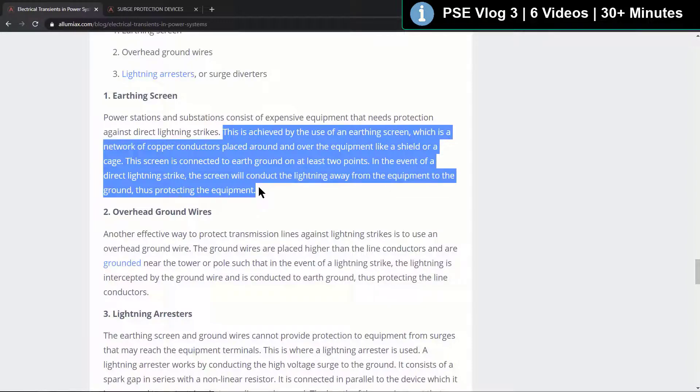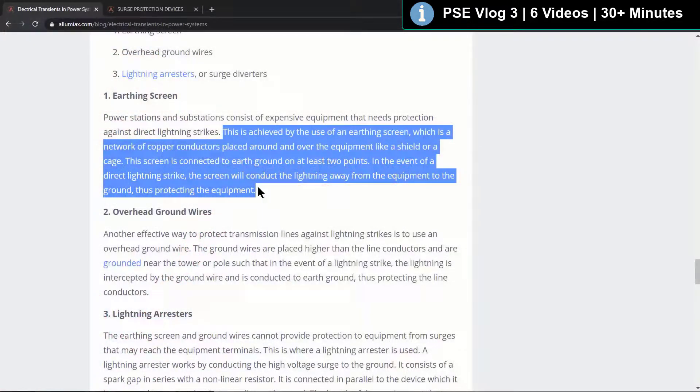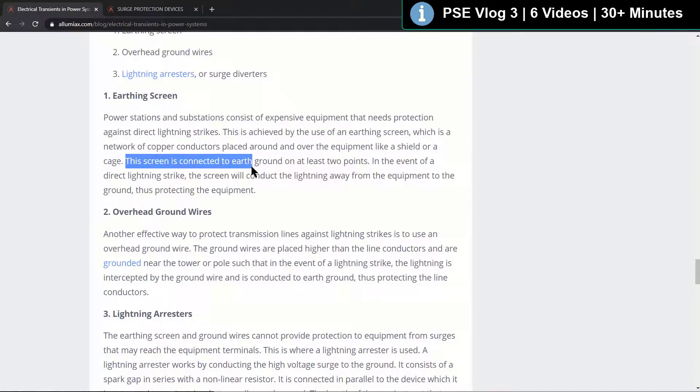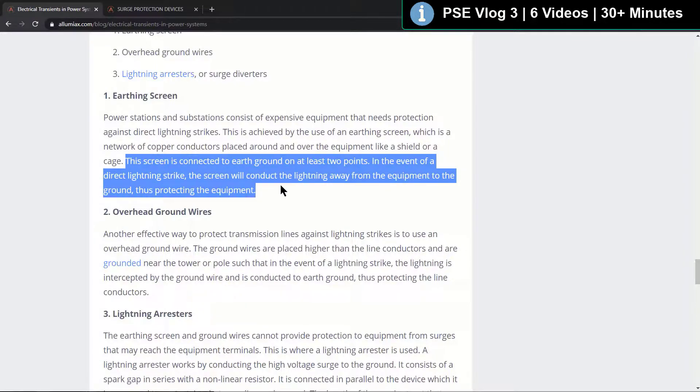This is achieved by the use of earthing screens, one of the ways of achieving it — which is a network of copper conductors placed around and over the equipment like a shield or a cage — and the screen is connected to earth, ground, at least two points. In the event of a direct lightning strike, the screens will conduct the lightning away from the equipment to the ground, thus protecting the equipment.